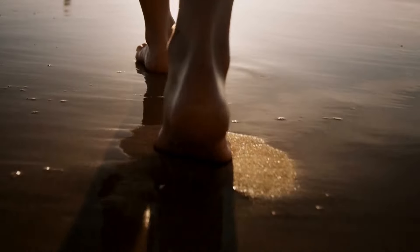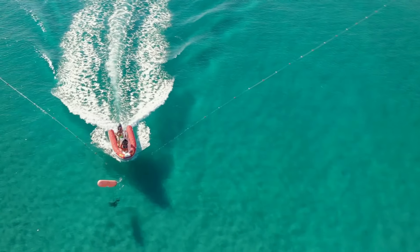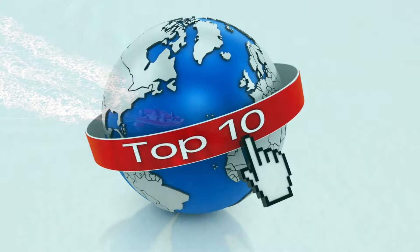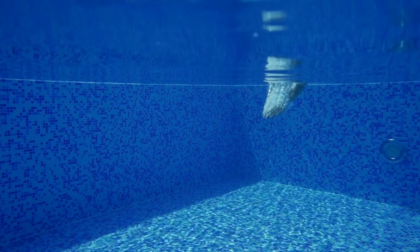Gulf Shores isn't just about its beautiful beaches. It's also a place where you can savor mouth-watering seafood and immerse yourself in the wonders of nature. So get ready for an unforgettable journey as we explore the top 10 things to do and see in Gulf Shores. Let's dive right in.